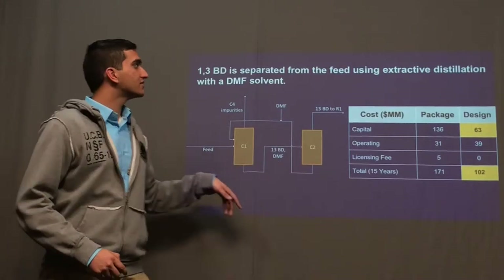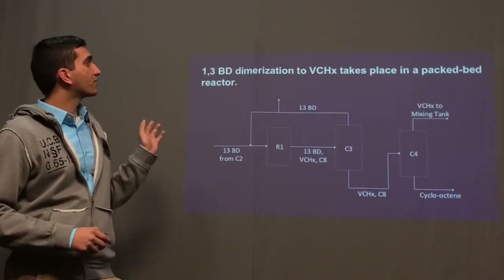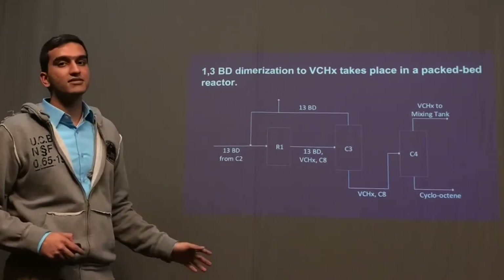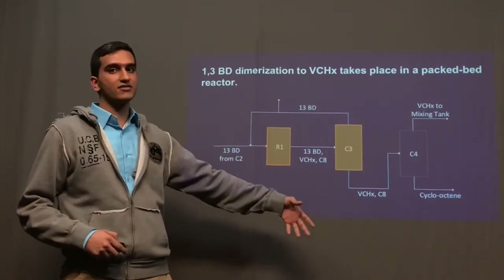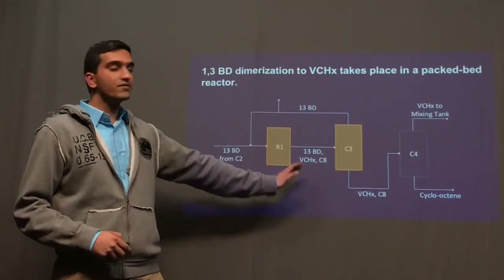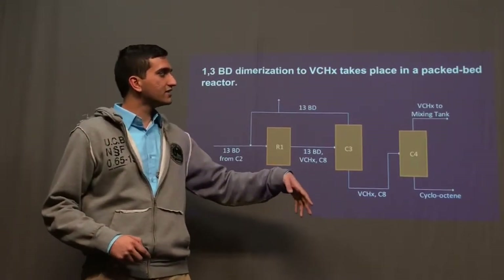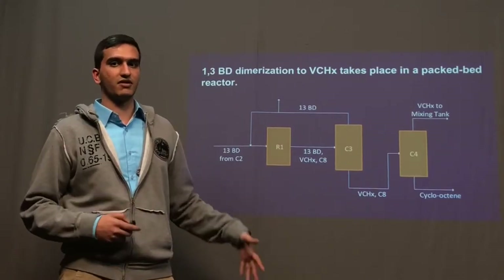The process continues with a dimerization reaction converting 1,3-butadiene to vinylcyclohexene. This takes place in a packed bed reactor, after which another column is used to separate the vinylcyclohexene and other products from the butadiene. Another column is used to separate cyclooctadiene from the vinylcyclohexene, and that is further used for the next phases of our process.